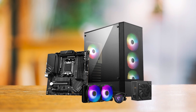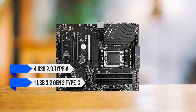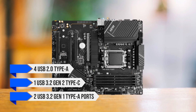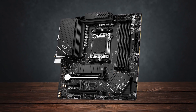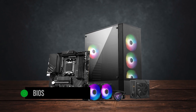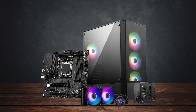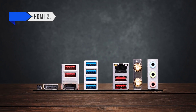MSI should have added at least two USB 2.0 Type-A ports, because you'll have to use two USB 3.2 Type-A ports for peripherals like a mouse and keyboard. Thankfully, the front I/O has four USB 2.0 Type-A, one USB 3.2 Gen 2 Type-C, and two USB 3.2 Gen 1 Type-A ports, which alleviates some of those concerns. The rear I/O also has a BIOS flashback button, which is fantastic for upgrading the BIOS without needing to install a compatible CPU.